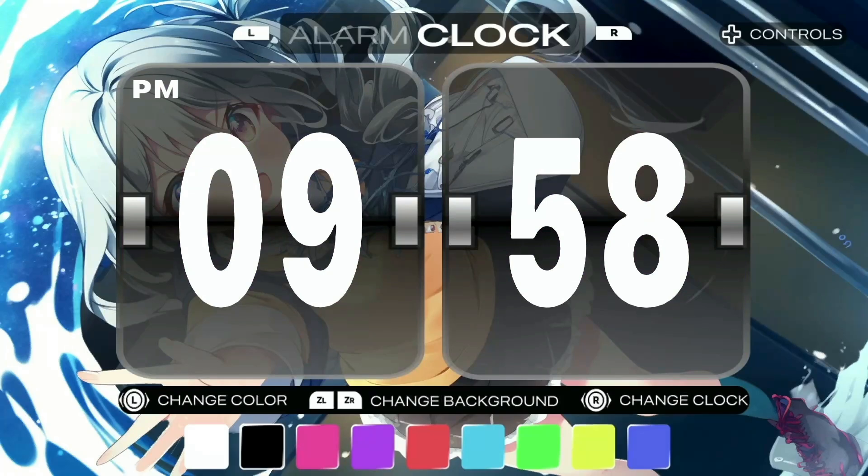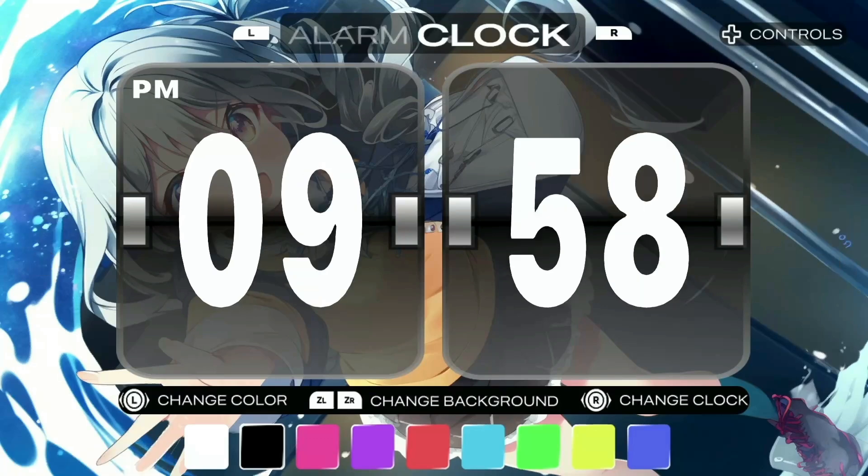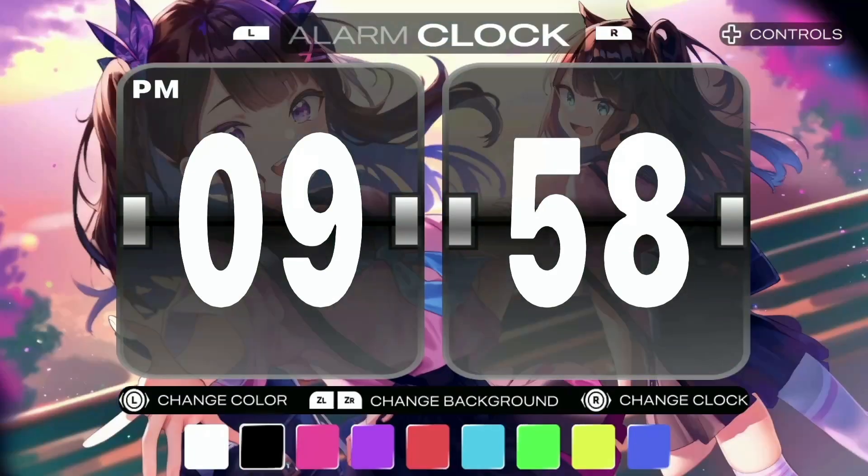You can change the clock's background color and then change the background image to one of a few predefined entries. Actually, this is the perfect clock for people who want to claim their alarm didn't go off. It gets a 0 out of 10.